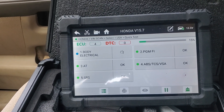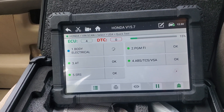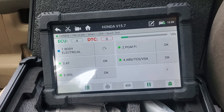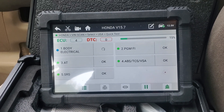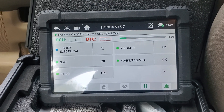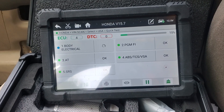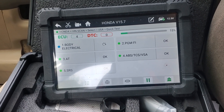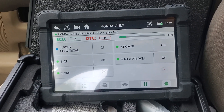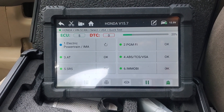This is the Ancel X7 OBD2 Bluetooth tester. I've used it on a couple of people's cars and they were pretty impressed with it, and I was too — because it gives you a wealth of information that you can use to reset lights or help someone pass an emissions test just by telling them what they need to fix.